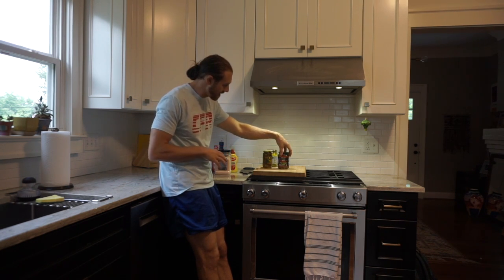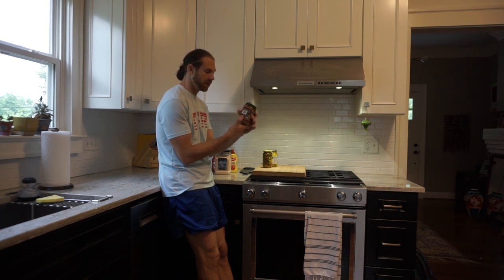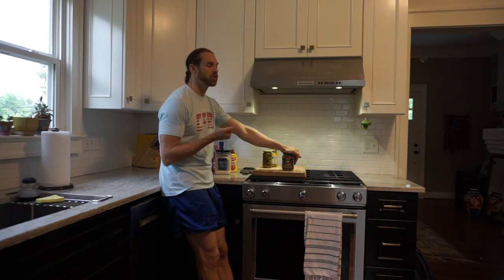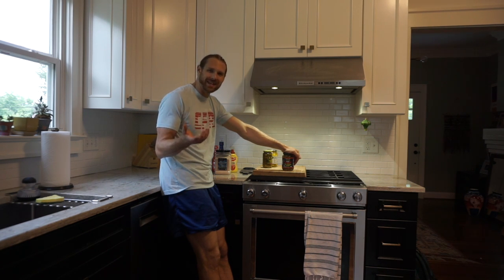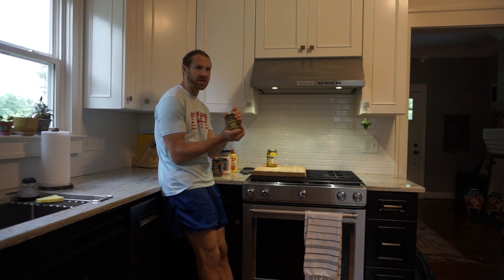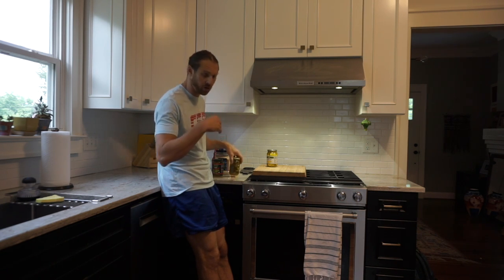We're going to some pickled items. This is just regular pickles — a hot and spicy dill pickle. You've got to look at the back: this one has no sugar. Some pickles you'll find will have sugar, or they'll say 'no sugar added' but it already has sugar in there. Some now are using stevia or artificial sweeteners to make them taste sweeter, so really try to stay away from those. I also like pickled jalapeños, which you can eat as-is or take them out and cook them if you want to lower the heat a little bit.